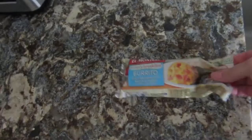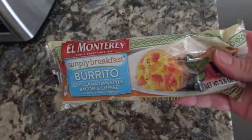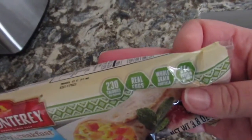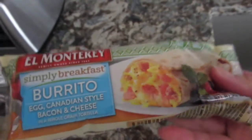The first thing I'm having today is one of these Simply breakfast burritos. I figured I'd throw it in and cook it while I'm getting the kids' lunch. They've got 11 grams of protein and are 230 calories each.